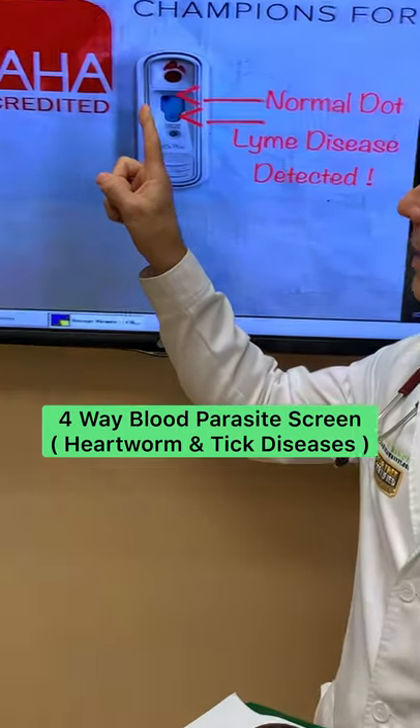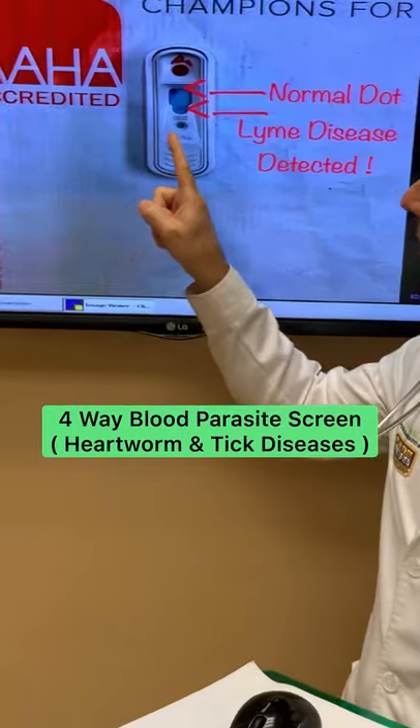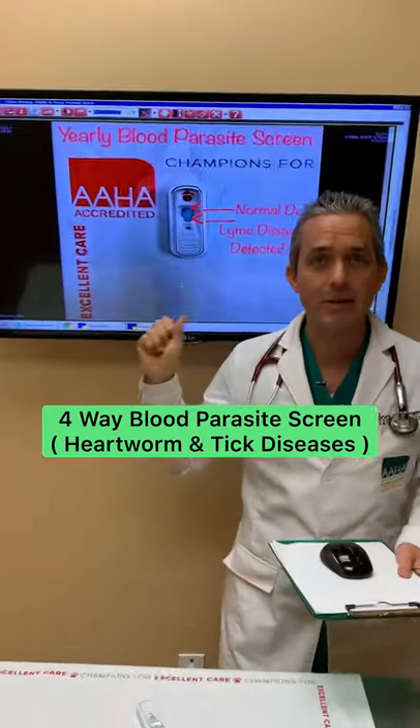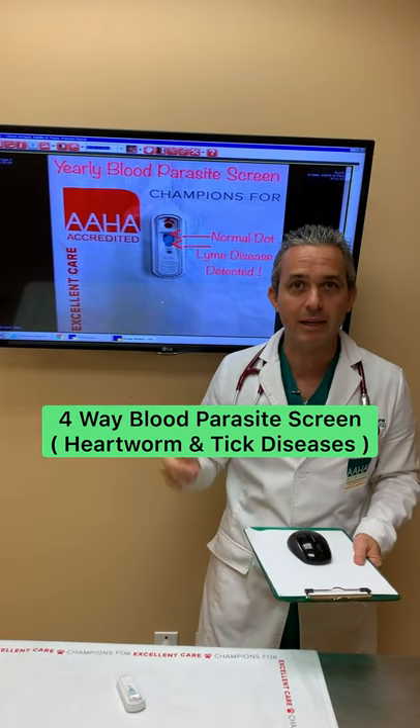We had a normal test result here, which is one dot. This is his blood where it was entered, and we had an abnormal dot show up which indicated that he has Lyme disease. Now this is a heartworm test, but it also checks him for Lyme disease, Ehrlichia, and Anaplasmosis.